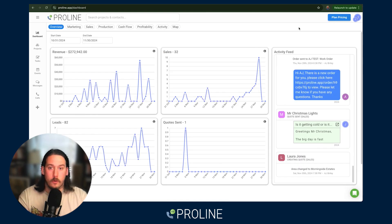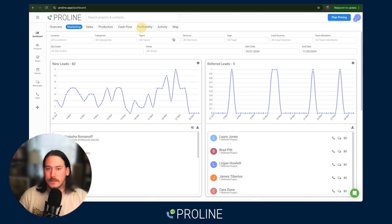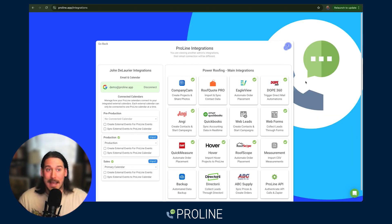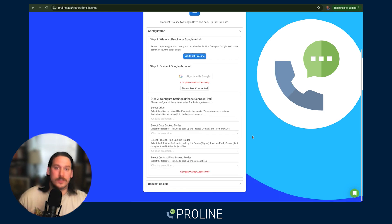You also have global reporting capabilities inside Proline around the overview, marketing process, sales process, production, and cash flow. We also have a profitability report so you can see job by job how profitable you were, and look at different team members and the profit deltas between them. We also believe that as a contractor, you should own your own data — so we let you back it up and export more than just CSVs. You can also pull documents, sign quotes, paid invoices.